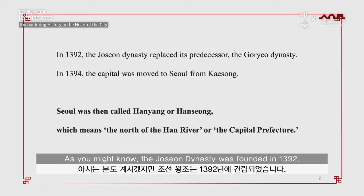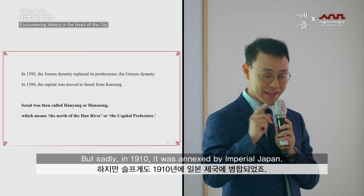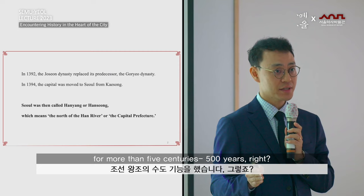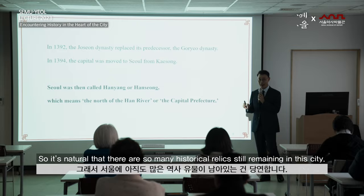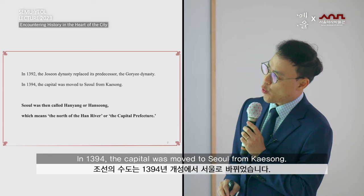As you might know, the Joseon Dynasty was founded in 1392, and it became transformed into the Korean Empire in 1897. Sadly, in 1910, it was annexed by Imperial Japan. Seoul served as the capital of the dynasty for more than five centuries — 500 years. So it's natural that there are so many historical sites still remaining in this city.